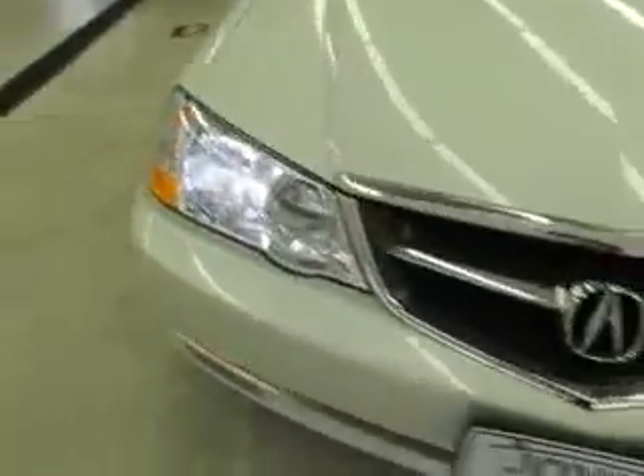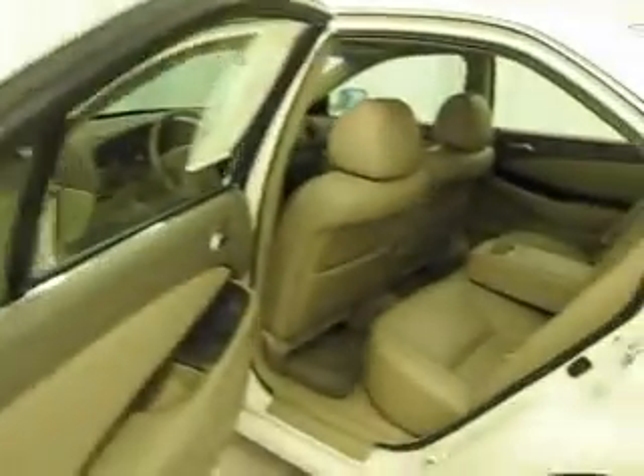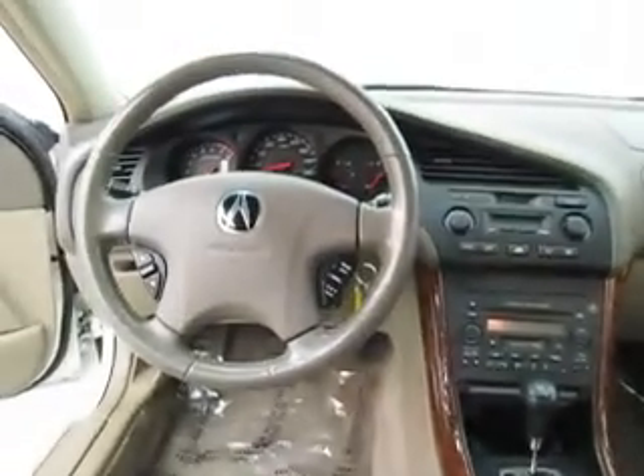You're viewing a 2003 Acura 3.2 TL. Exterior is a white diamond, neutral leather front bucket seating, beautiful wood grain trim, 82,300 miles, six-cylinder automatic.